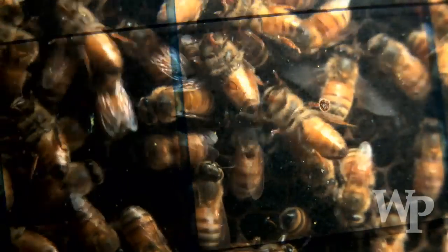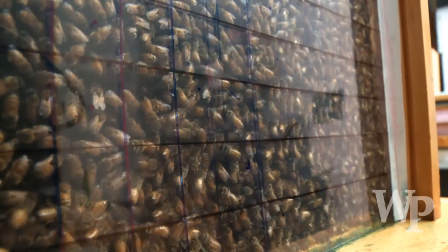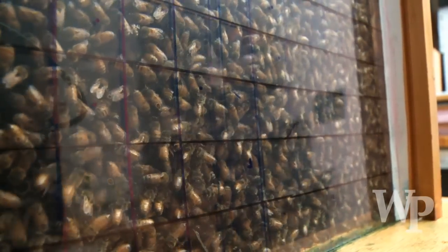Those bees are like little societies that they can observe, and we can even get in there and mark bees, tag them, change their genetic structure — anything we want to do with them.